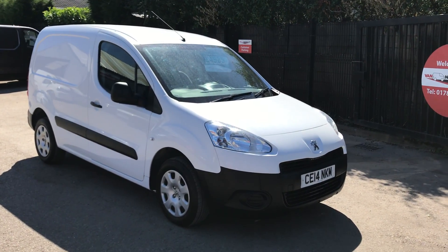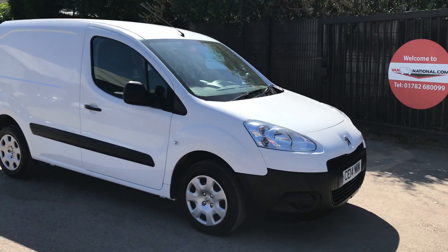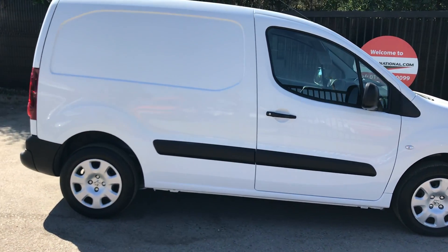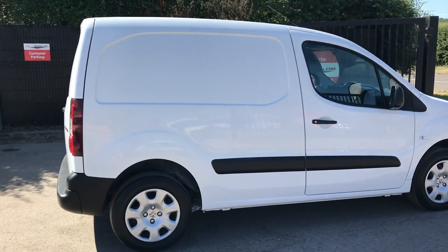This is the Peugeot Partner 1.6 diesel, 90 brake horsepower. It's also got a full service history, registered April 2014.